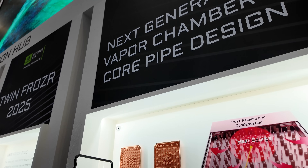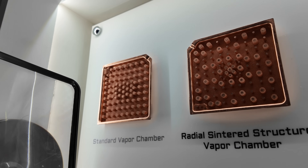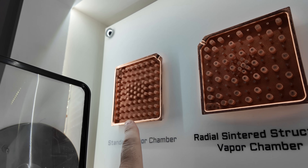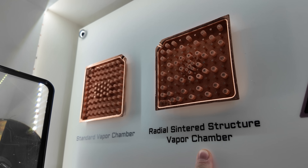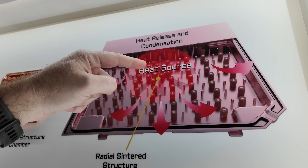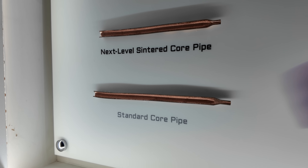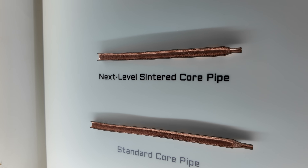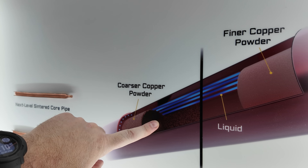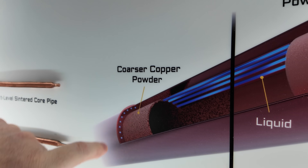Over on this wall, we have some concept designs. MSI is working on new designs to improve cooling for their GPUs. We have a radial sintered structure vapor chamber — you can see the standard vapor chamber on the left and the radial sintered structure vapor chamber on the right. As you can see from the chart, the red is the heat and the arrows show heat going away. More realistically, they're talking about using sintered core pipes, which are improved heat pipes versus standard heat pipes. They have a blowout design here so you can see the copper powder on the outside, the liquid flow, and a coarser copper powder on the inside for the vapor chamber.